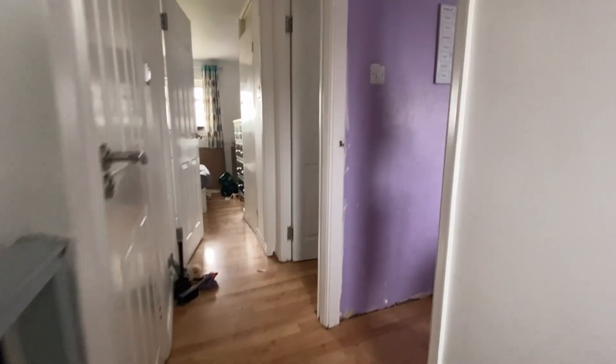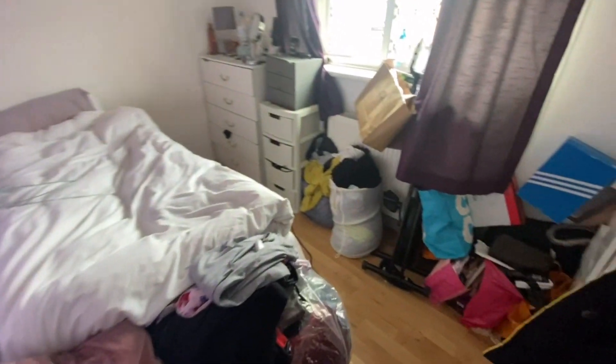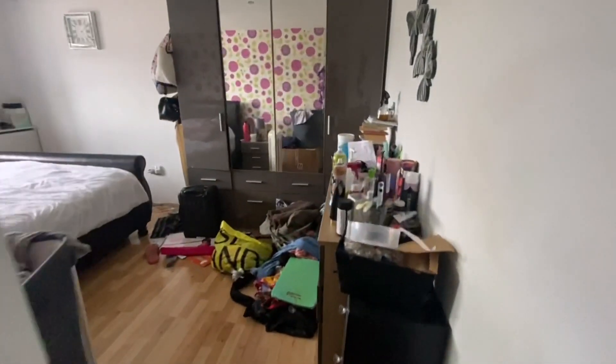Towards the right you've got one of the rooms — this is a smaller room but still a decent size. Right behind that is the master bedroom, which is a very good size.